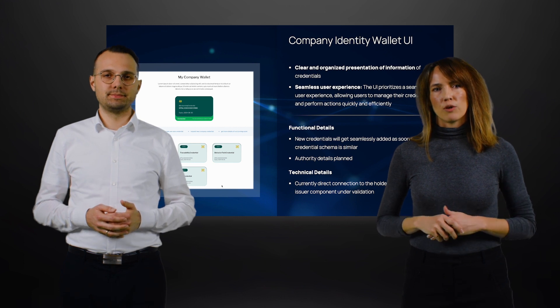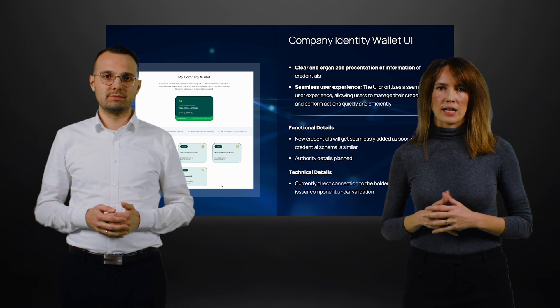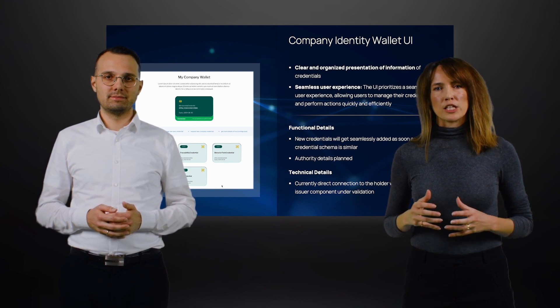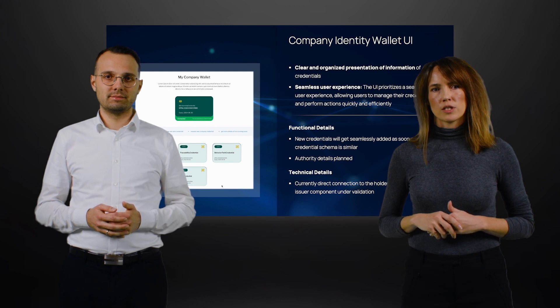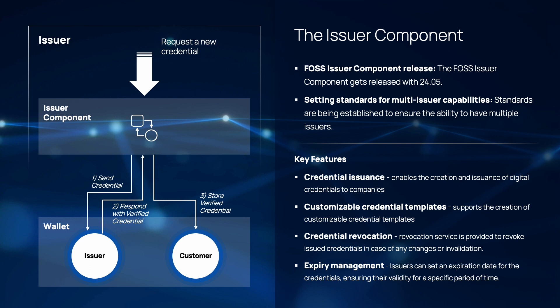In conclusion, the user-friendly UI of the digital wallet is not just about aesthetics — it's about creating an environment that enhances the user experience. By making the management of credentials easier, more convenient, and customer-centric, we empower users to navigate the digital world with confidence and ease.